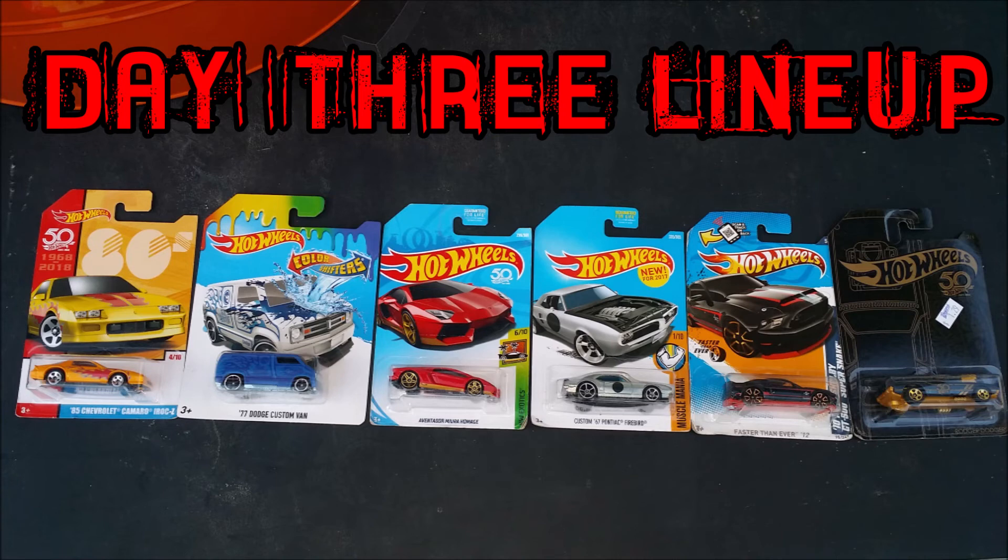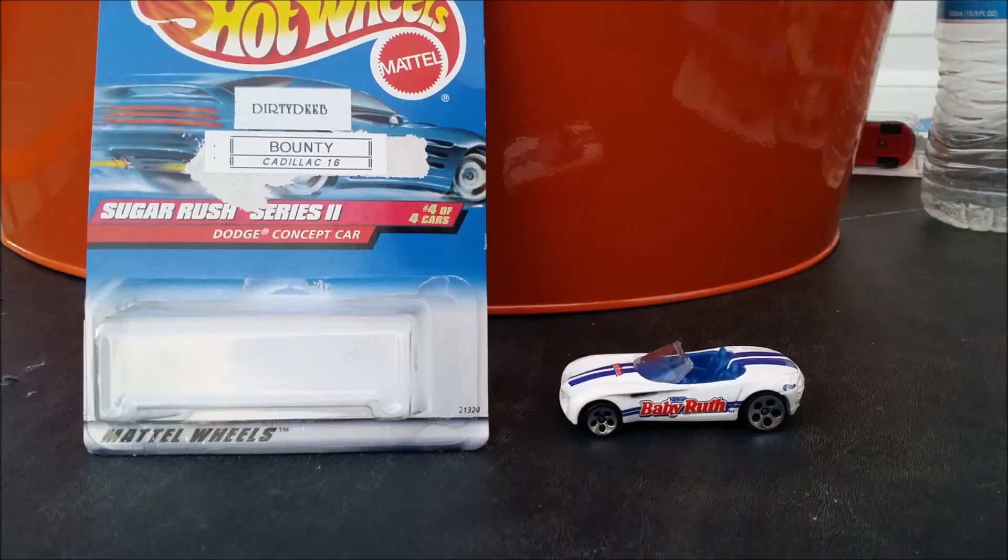There's your lineup for day three, and so far I'd have to say the most impressive lineup so far — this should be a good race. Comment down below what you thought of today's festivities, day two with that Dodge Concept car winning, and put down your pick for day three. Who do you think is going to take it? Congratulations goes out once again to Dirty Deeb for the clean sweep in that Dodge Concept car — a popular pick among YouTube viewers in the preview video. It's taking care of step one and getting to the finals. It's going to have its hands full with the Caddy 16 and all the other cars as well. As always guys, thanks for watching and we'll see you at the next one.